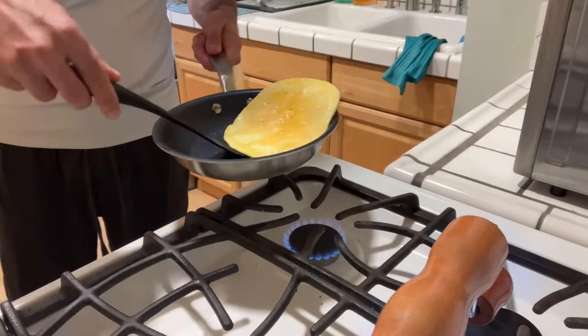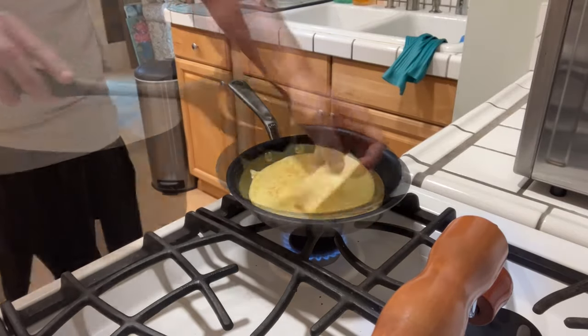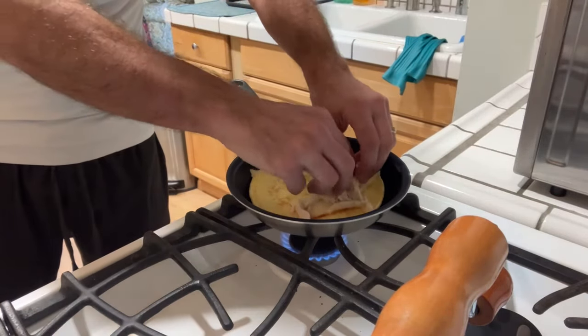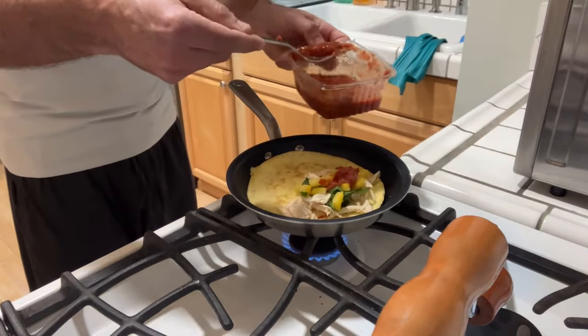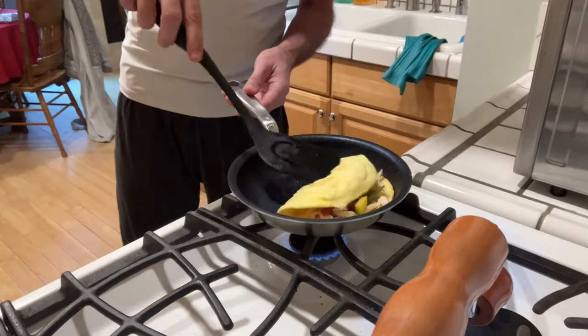A spoonful of fish oil. What I've made is an omelet — two eggs, an ounce of chicken, one slice of monster cheese. It's got cilantro in it, some salsa, and some yellow peppers in it.